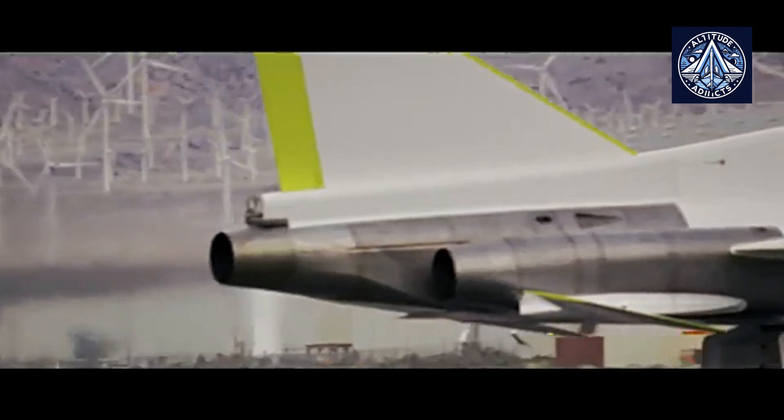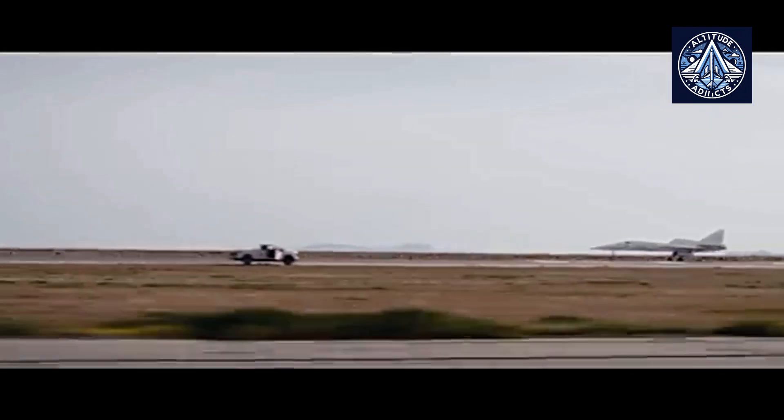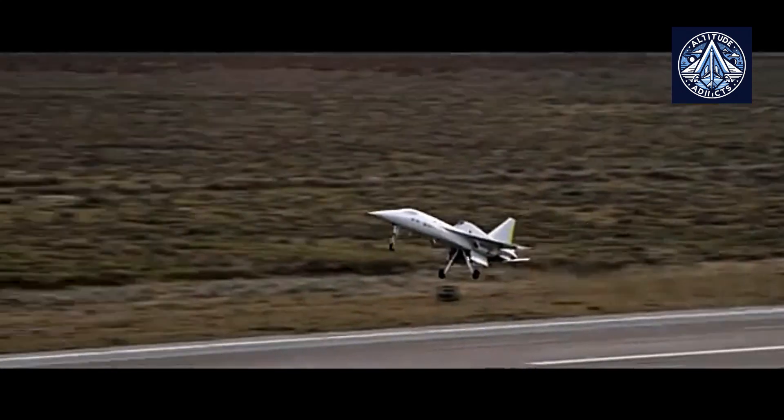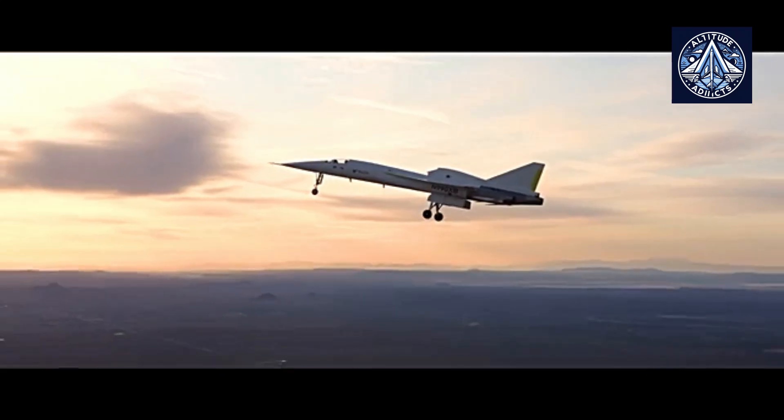The testing program is designed to optimize the acquisition of scientific data while minimizing the number of flights. As per Aaron Young, Senior Manager of Aviation Systems, safety is at the core of the program. "We always remember that a human, not a drone, is flying the aircraft," he said.